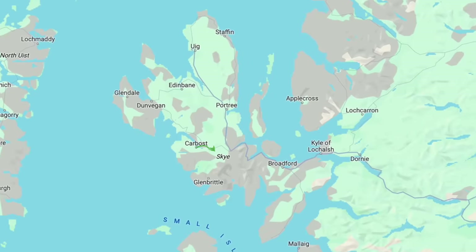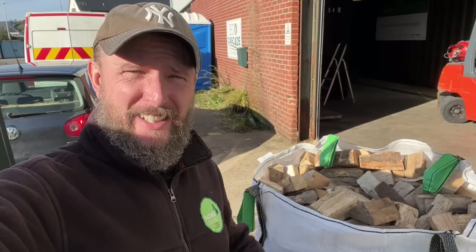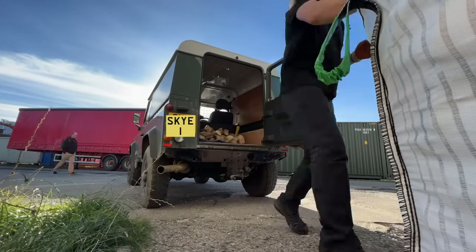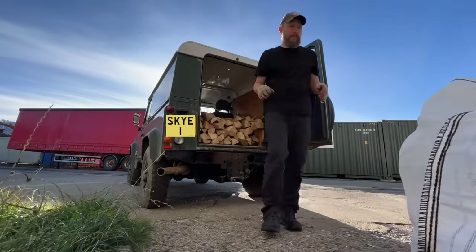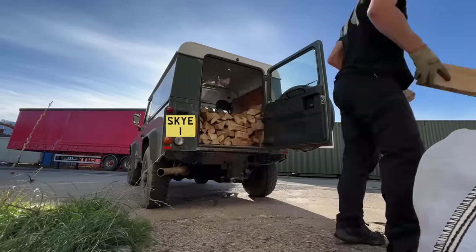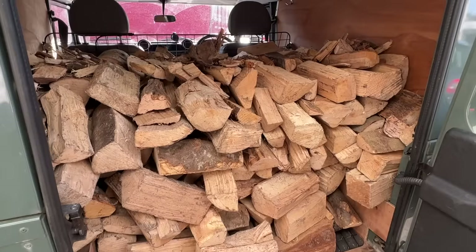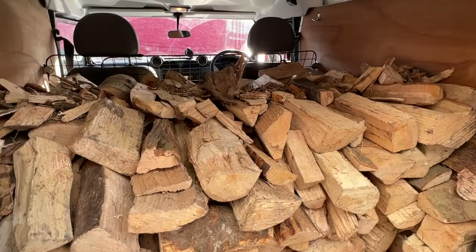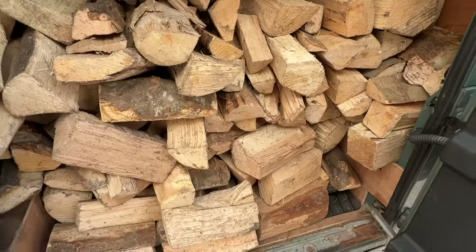I've just arrived in Kyle and I'm going to pick up the wood now. I've already seen it back there. Let's get some of this firewood into the car. There we have it — fully loaded. It weighs a maximum of 350 kilos and the car can take 650, so that's fine. I'll go and pay them now.